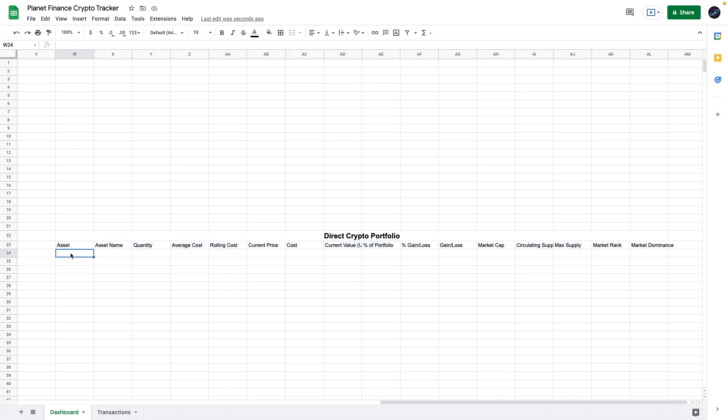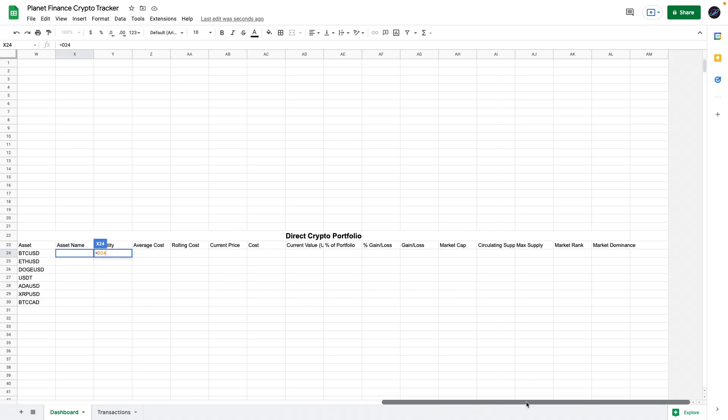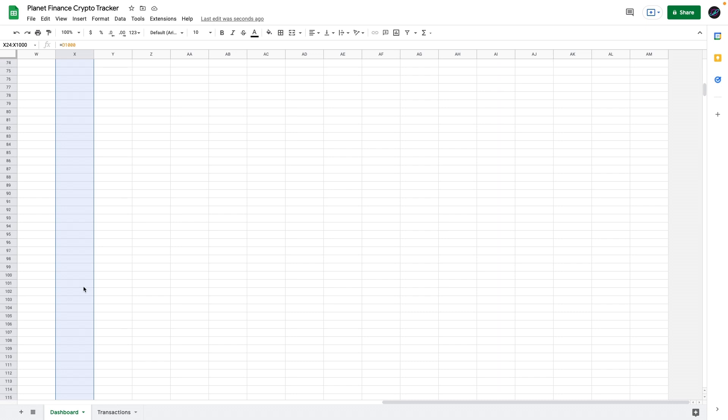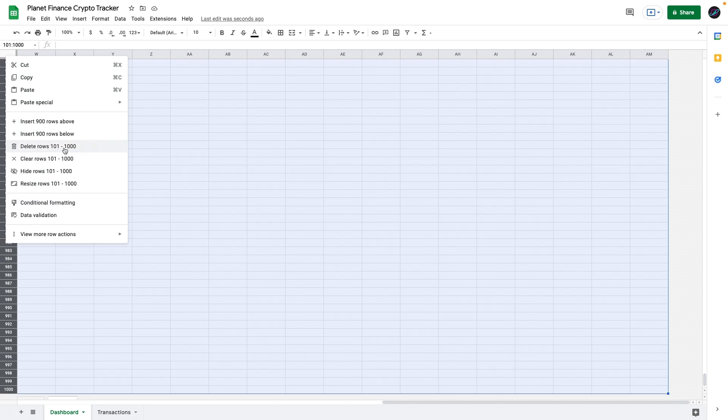Let's start with the Asset column. We're going to enter a combination of UNIQUE and FILTER formula — it looks at our transactions that are Crypto and Fiat and gives us a list of their unique values. For the asset name, we link it to cell D24, where we'll manually enter the names of the assets. We currently have 1,000 rows, but I'm going to go to row 101, select the rest, and delete them.